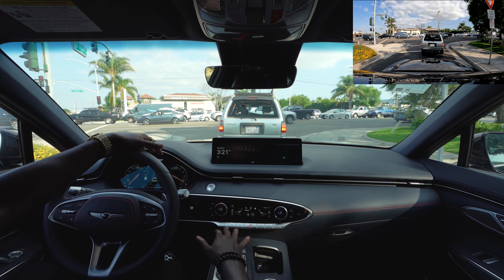Even in sport plus the vehicle is still very smooth. As we came to the light and stopped, it's still making more noise — letting you know the horsepower — and you can just feel the strength of the engine. Now I just switched to custom mode.